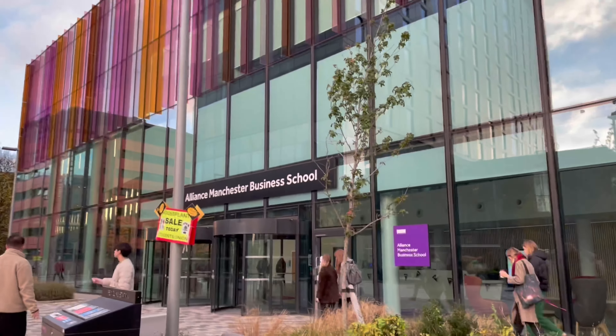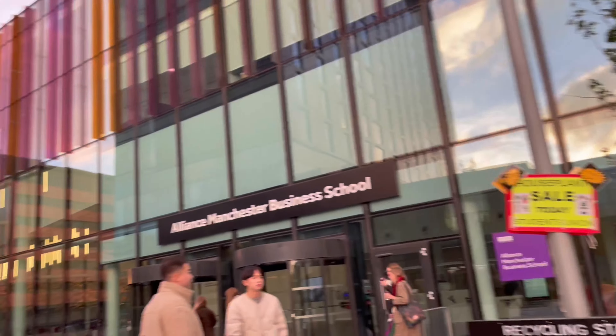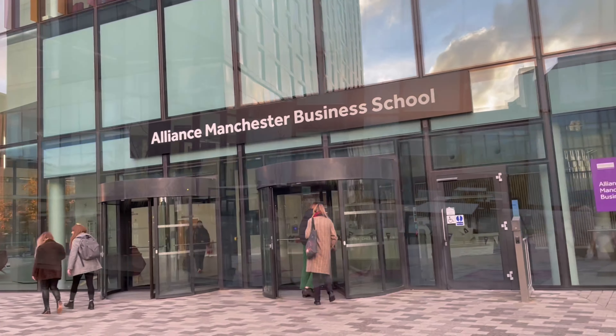Right now I'm going to the AMBS building — that's our business school, Alliance Manchester Business School — to study because I have a test tomorrow and I have the content creator thing at five. A lot of my lectures happen here, which I obviously don't attend. It's a two-minute walk from university place.